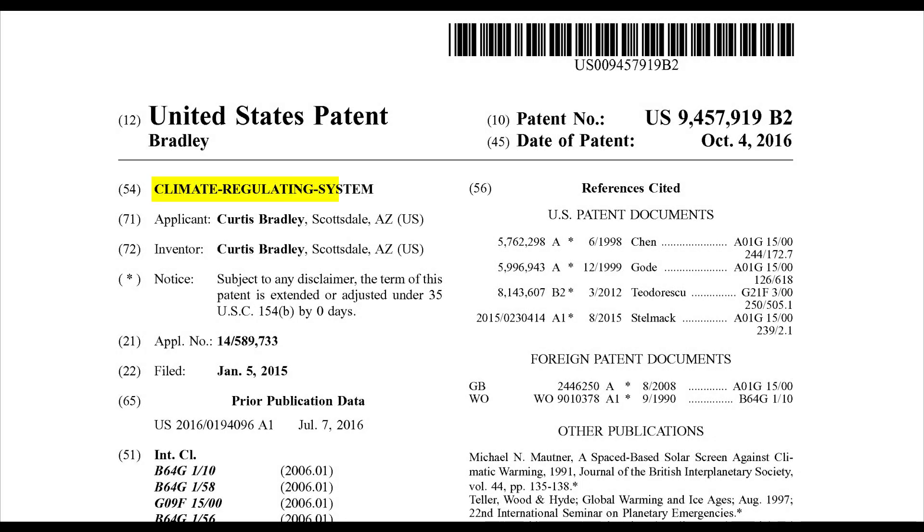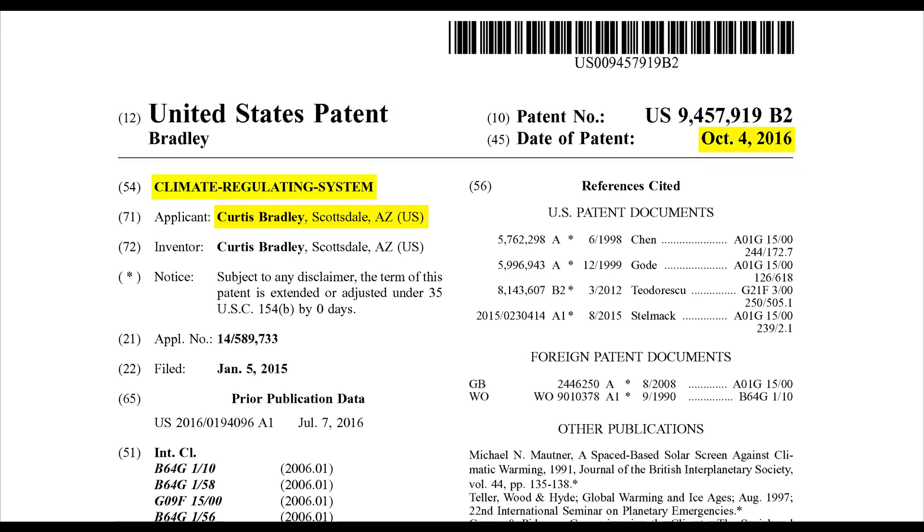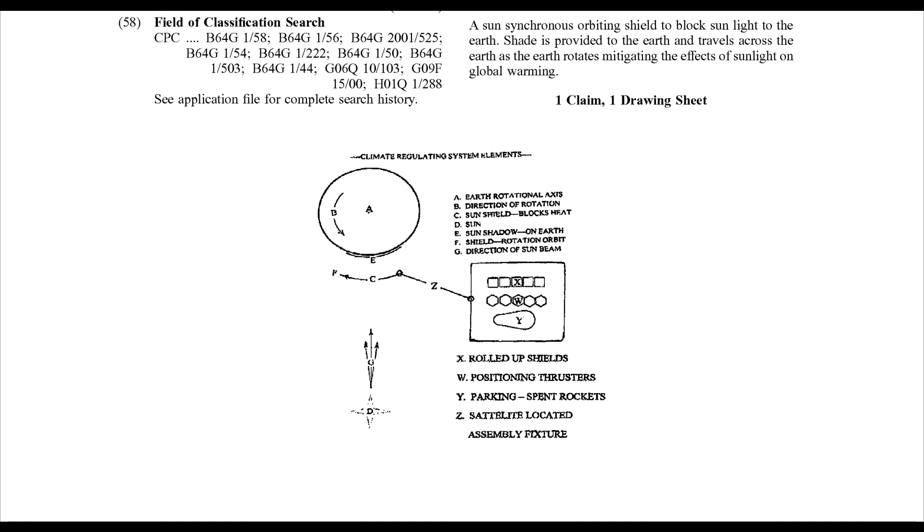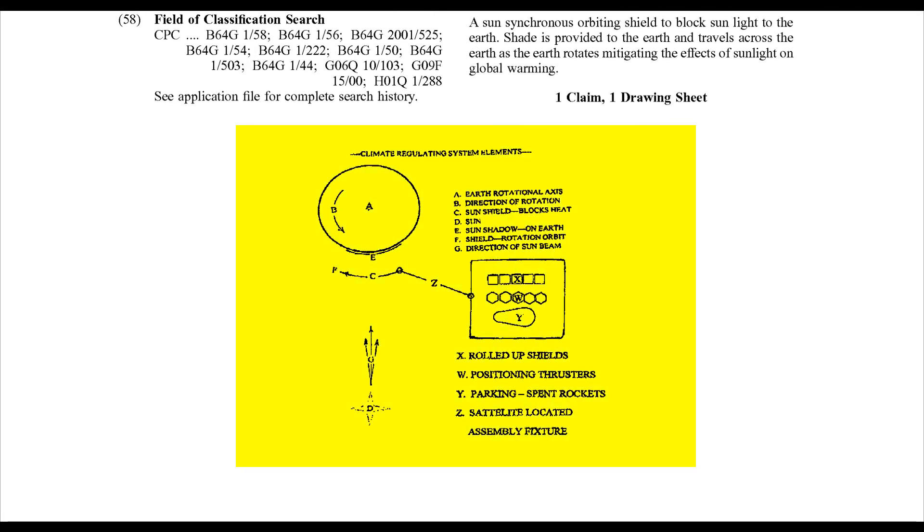The expert search team at Patent Yogi discovered a patent that proposes to install a shield between Earth and the sun to block sun rays from reaching Earth. Let's see how this works.